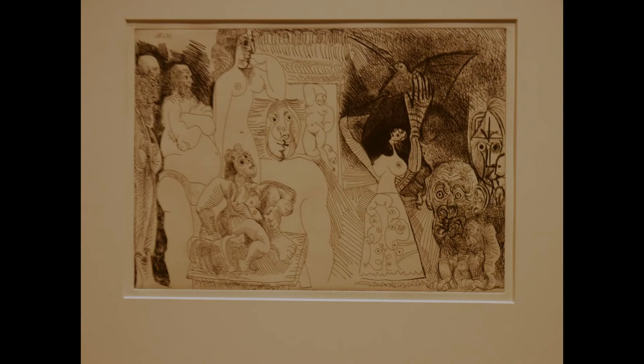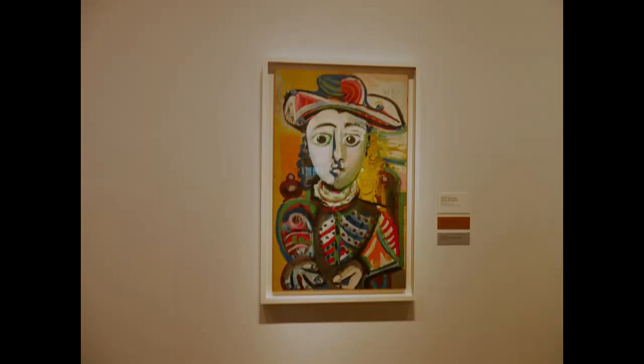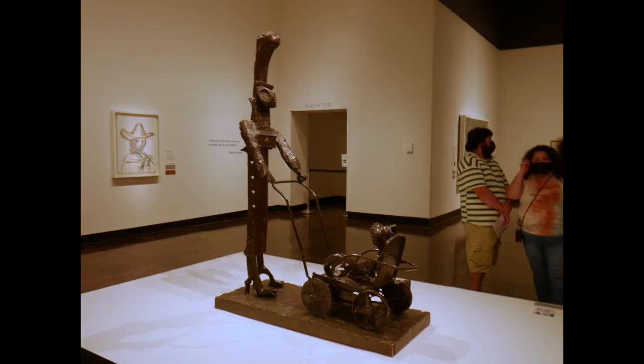This is a Double Self-Portrait from 1970, and The Family from 1970. Musician from 1972, Seated Young Girl from 1970, and this is Sunday from 1971. Here we have Reclining Nude and Man Playing the Guitar from 1973, and the sculpture Woman with a Baby Carriage from 1953, and Woman with a Baby Carriage from 1950.